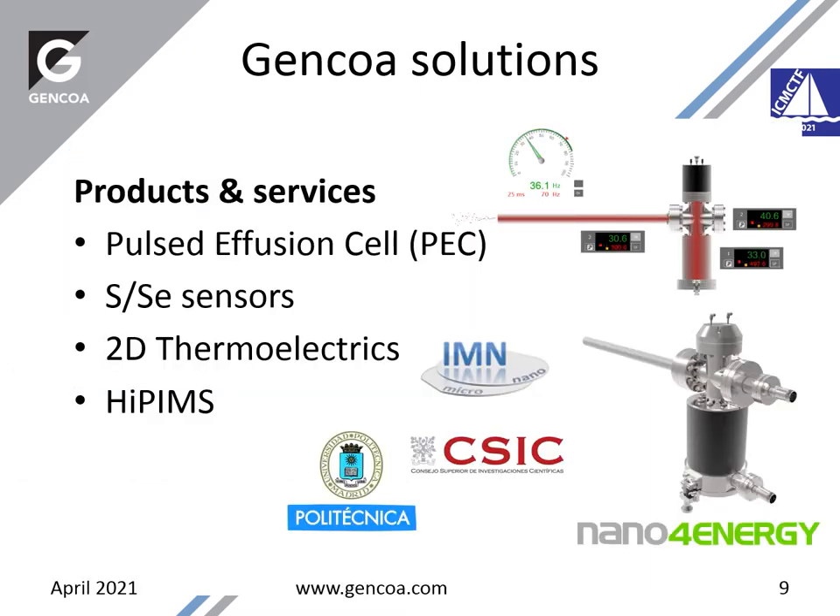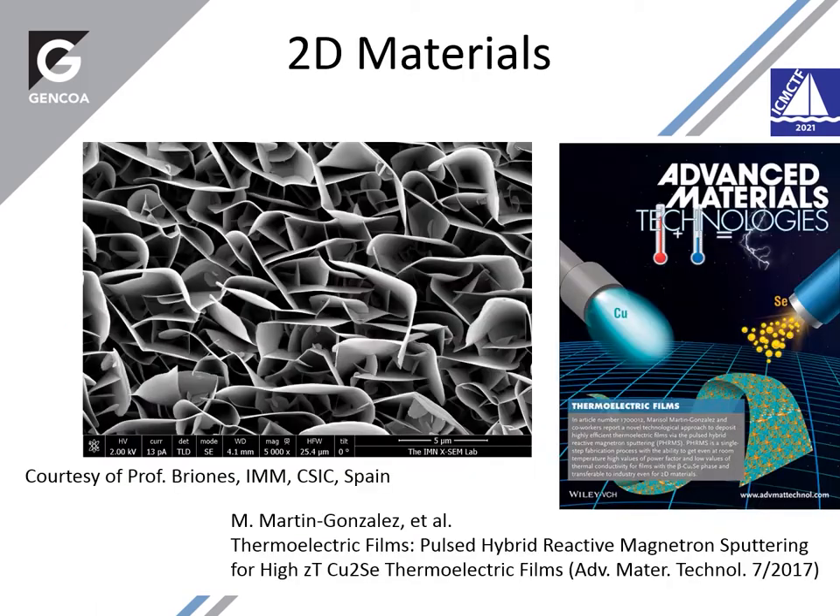Going back to some original products and applications, I'm going to mention the pulse effusion cells and the 2D thermoelectric as an example. There are some very interesting new 2D materials created using pulse effusion cells of selenium with copper, with silver, and the group of Matthew Gonzalez in Madrid have been producing very nice 2D materials together with Professor Briones.